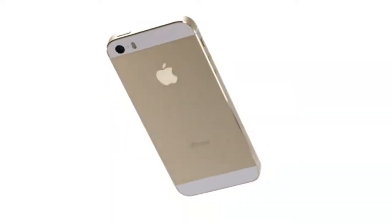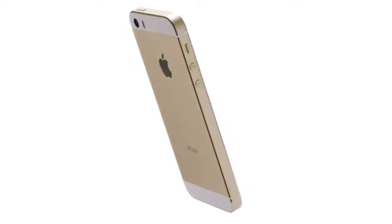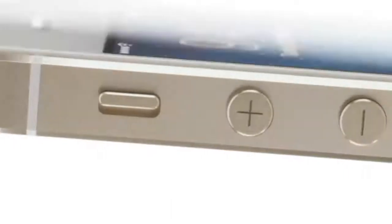iPhone 5s is our most refined iPhone to date. It is meticulously designed, engineered, and crafted. But it's a remarkable innovation inside the iPhone 5s that sets a new precedent.